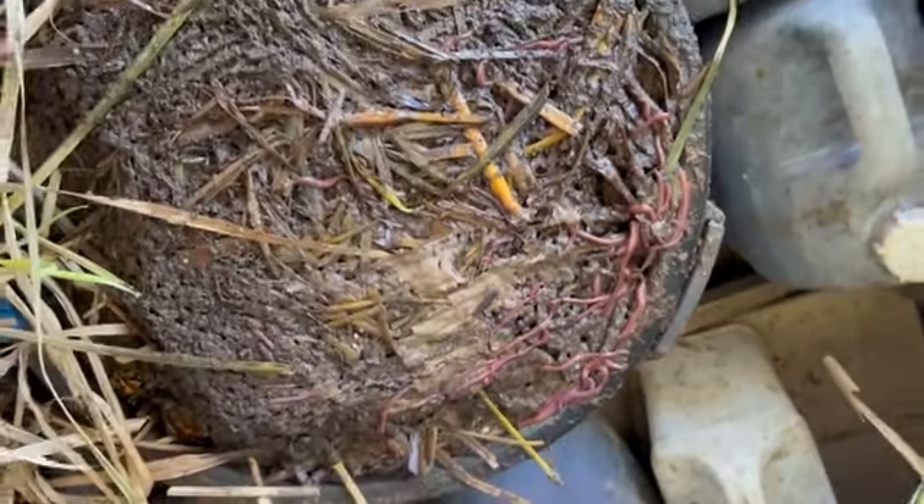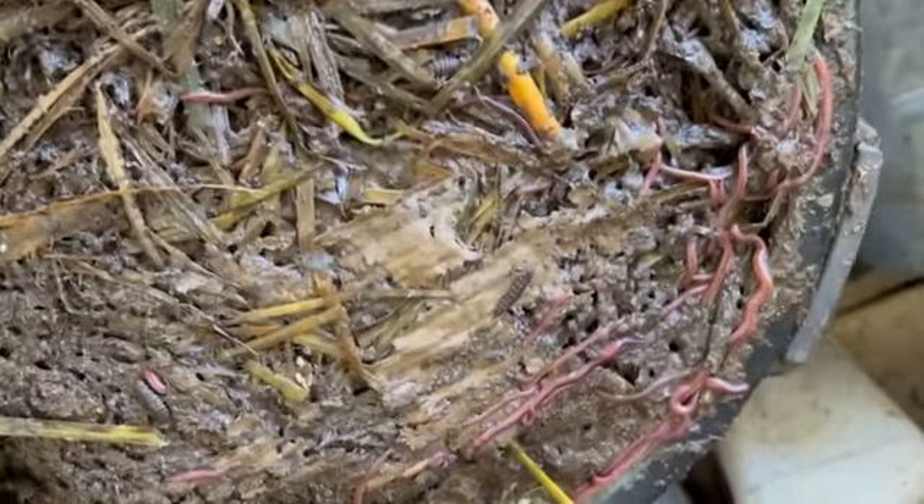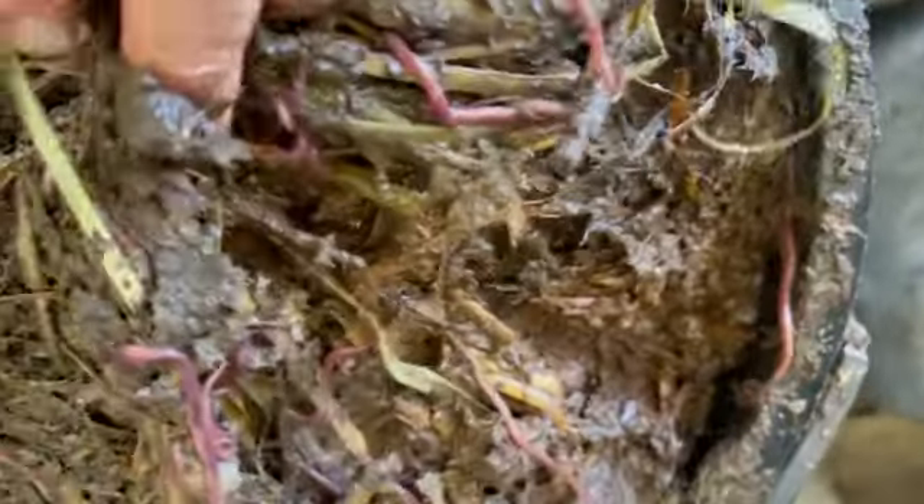Due to the amazing amount of interest we had about the pizza box being completely consumed by our red composting worms, the key...